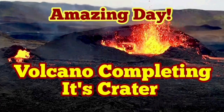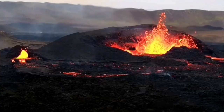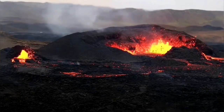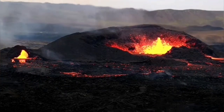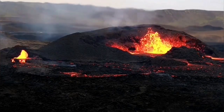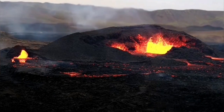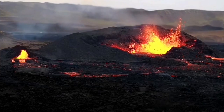Amazing day because the volcano is almost completing its crater. We lacked the surround for this volcano, meaning that it didn't have any encirclement of its central eruption. Today it seems we are going to have this. It has extended some of its cold, solidified lava around it and is forming the basis for another wall on the western side of this central fissure.